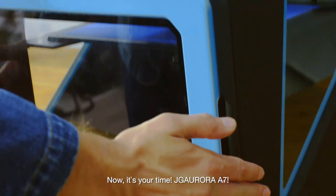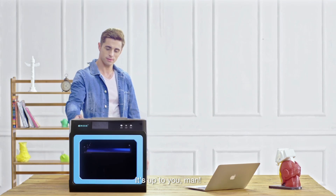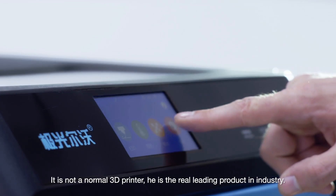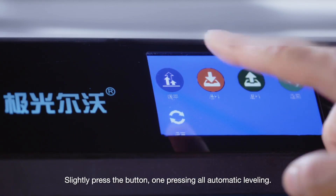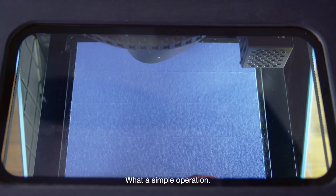Now it's time for JG Aurora A7. It's up to you, man. It is not a normal 3D printer. It is the real leading product in the industry. Slightly press the button — one pressing, all automated leveling. What a simple operation.